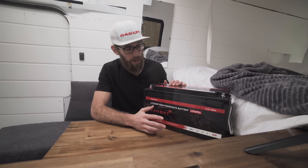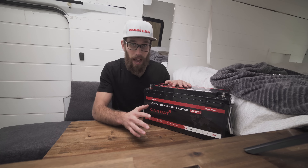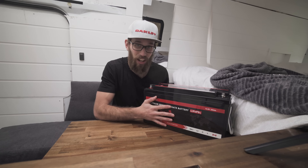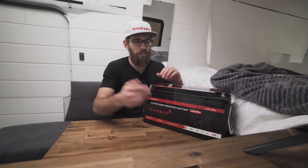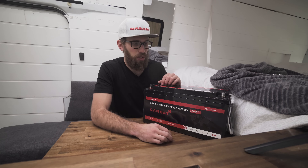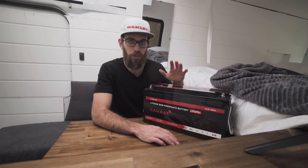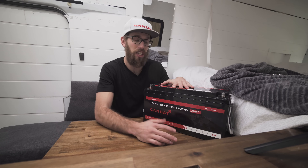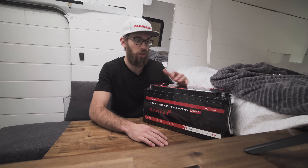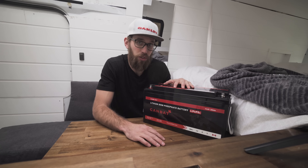I cannot recommend lithium batteries enough — you can use 100% of their capacity and they are a lot lighter. With flooded batteries you can only use 50% of the capacity and they weigh more, so it just doesn't add up. It's definitely worth spending the money on lithium. You can even start with a 50 amp hour battery and slowly build your system.